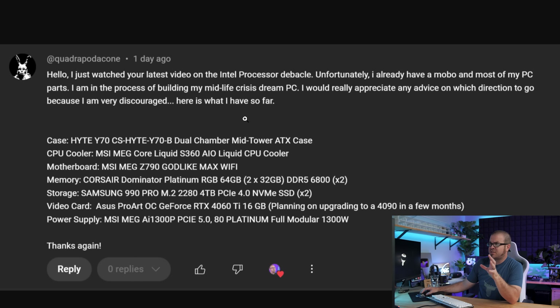This issue also affects mobile as well. A lot of people who are planning to purchase one of these CPUs, or who already have one, are wondering what to do and whether their CPU is going to fail. I'm going to focus on answering this question with the best advice I have for people in this situation. They are in the process of building a midlife crisis dream PC with a Height Y70 case, an MSI S360 all-in-one liquid cooler, and an MSI Z790 Godlike motherboard.